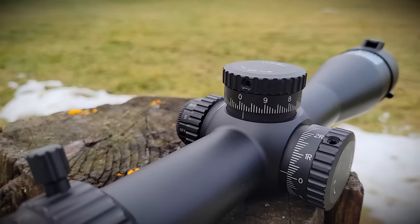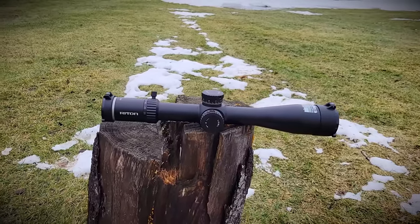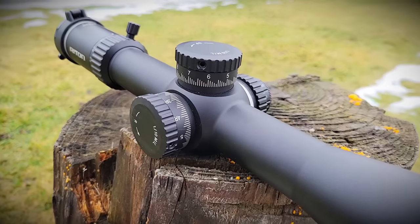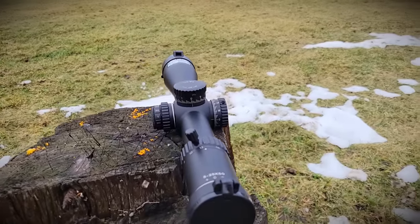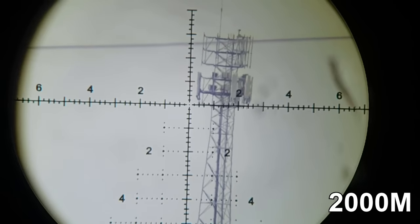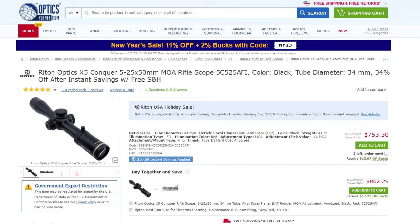Next on our list is the Rydon 5 Conquer. It doesn't have 32 mils of internal adjustment, but it tracks really well and has about 70 MOA or 20 mils of internal adjustment. The race for 32 mils has been pushed by the ELR community, but you don't necessarily need it — I was shooting out to 1,495 yards and only needed to dial 16 mils on a 6.5 Creedmoor. The Rydon 5 Conquer with its 20 mils is very capable, especially if you have the correct base and use the reticle for additional holdovers. It has good glass quality, nice fit and finish, a throw lever, and retails at $753 US or $1,100 Canadian.